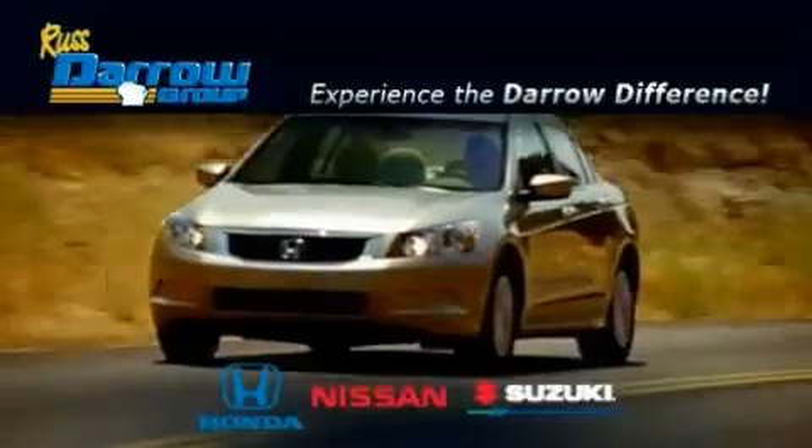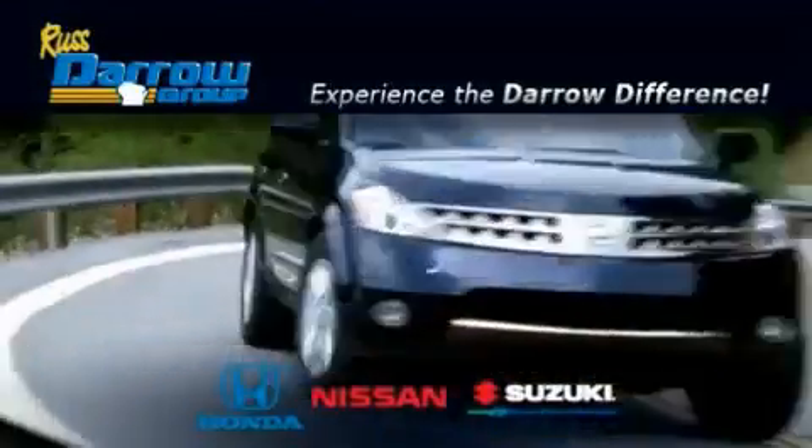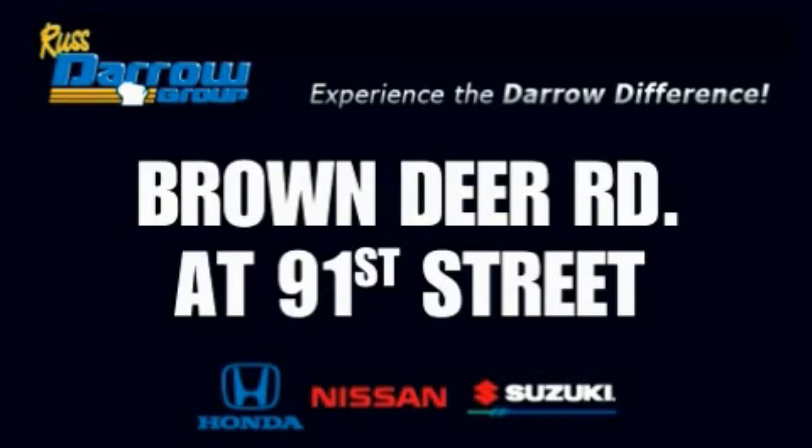Get the Darro difference today, only at Rust-Aero Honda Nissan Suzuki. Rust-Aero!